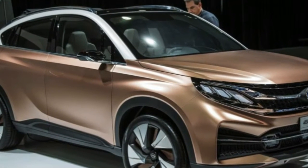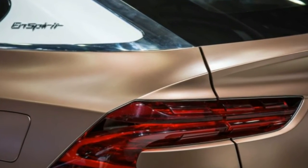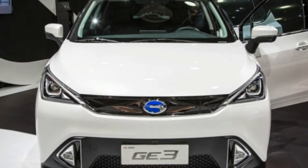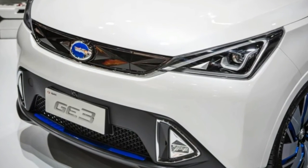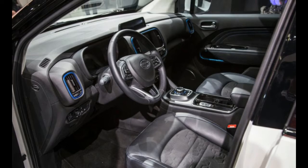More boxy than beautiful, the GS7 is a relatively original-looking vehicle with an attractive enough interior design. While material quality and fit and finish are far from class-leading, the GS7's insides aren't a horror show either, driving home the point that the notion of a Chinese automaker entering the U.S. market isn't a question of if, but when.